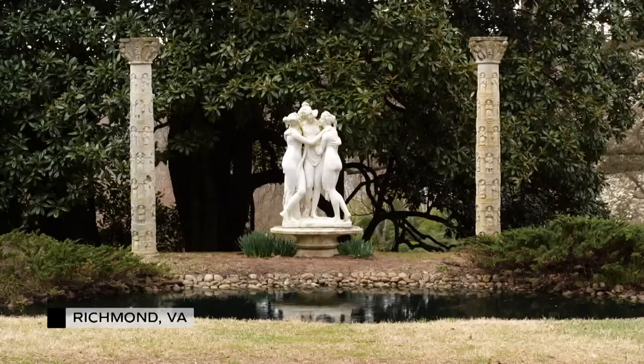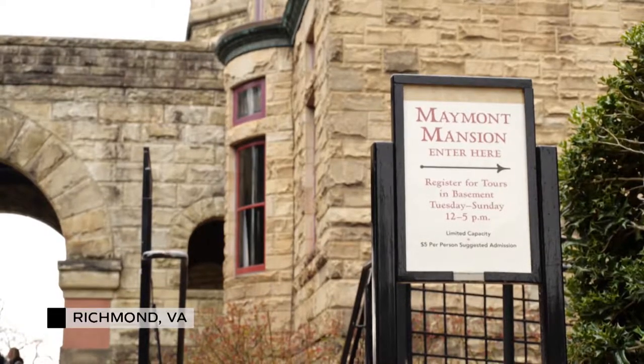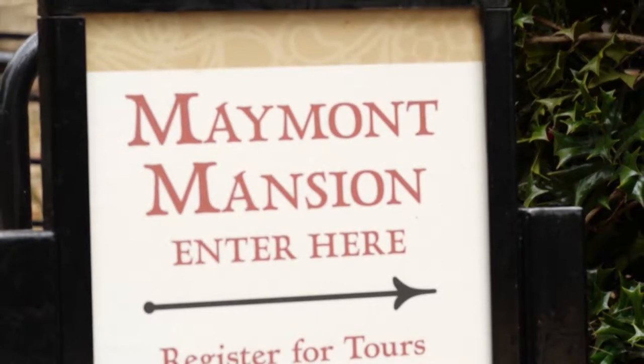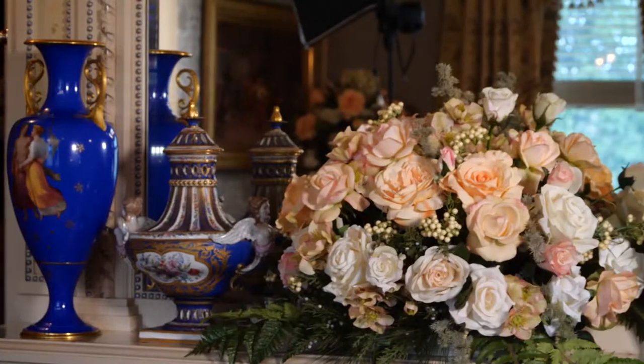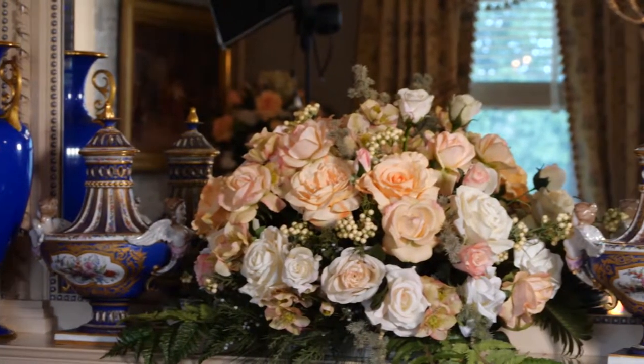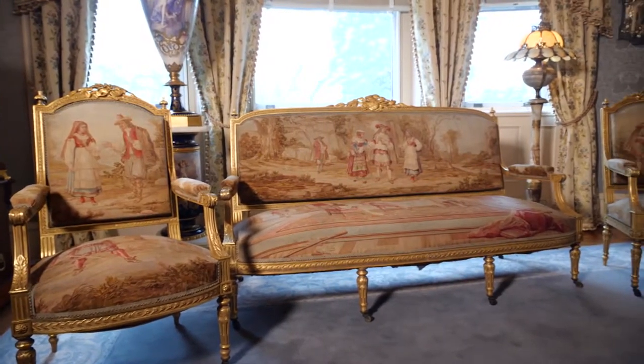The Dooleys were very knowledgeable, they were very artistic, they traveled, they collected and were so fortunate to have their treasures. They decorated their mansion in the Gilded Age style. In France it was called La Belle Epoque, meaning the beautiful era.